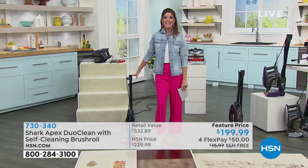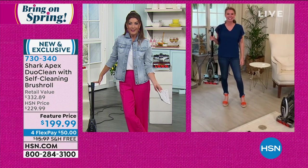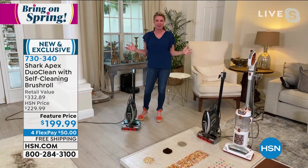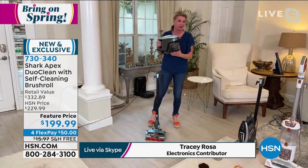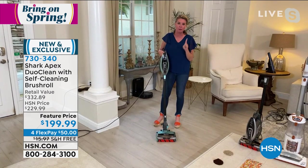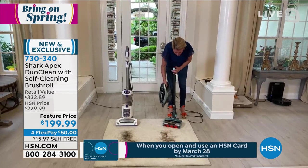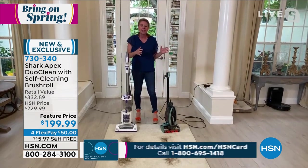Let's say hi to Tracy Rosa, who's joining us this hour to talk Shark. She's going to be Skyping in and cleaning her home just for us. Happy spring, Tracy! It's the first official day of spring, so it's officially spring cleaning time. You're getting a two-in-one: a handheld vacuum, and with the click of a button you have a stick vac with all the power of an upright — in just 10 pounds. The Rocket is what put Shark on the map and shot them to the top of floor cleaning.